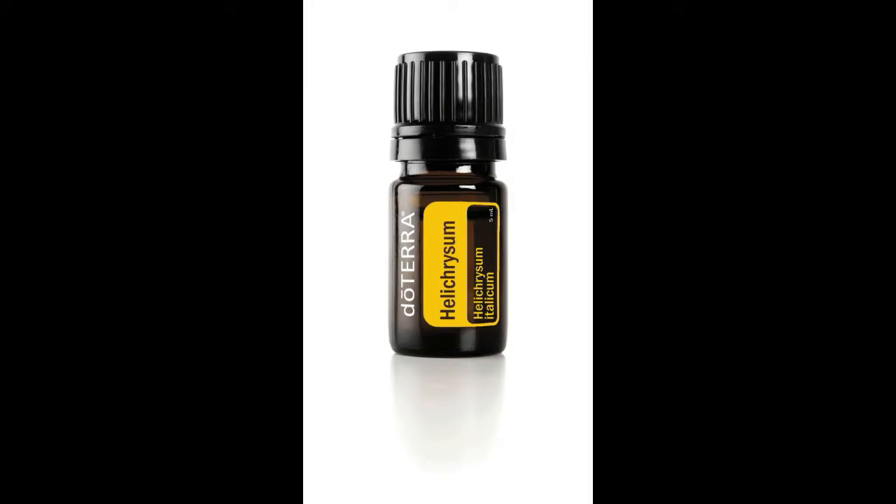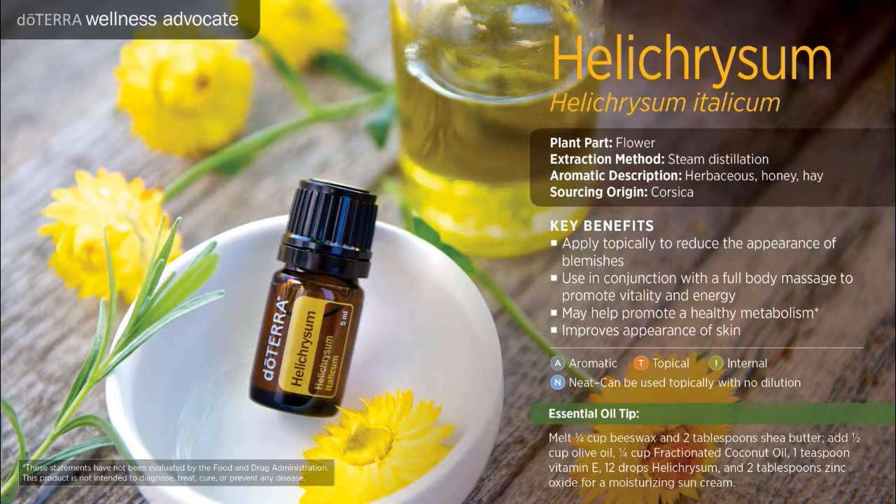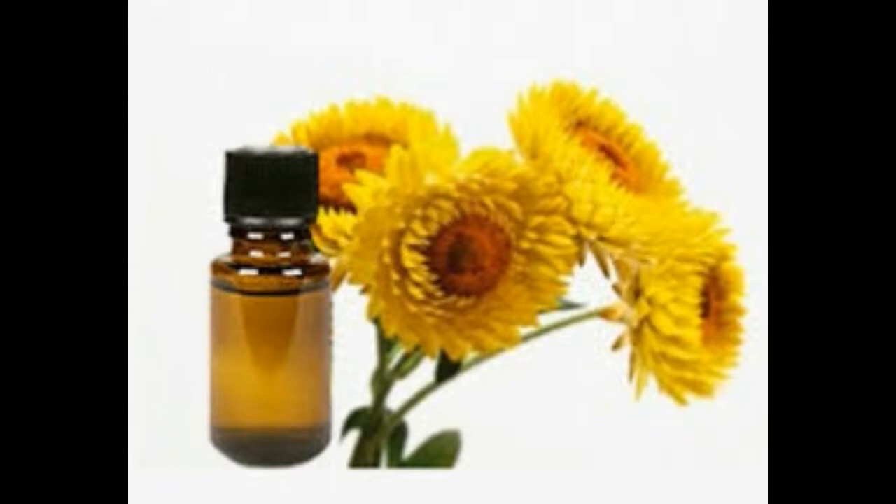Helichrysum is steam distilled from flowers and its main constituents are Neryl Acetate, Italidium, Y-Cursamine, and L-Limonene.